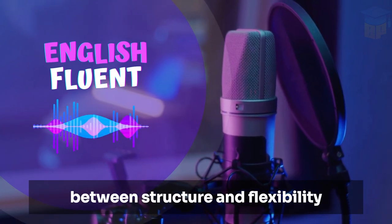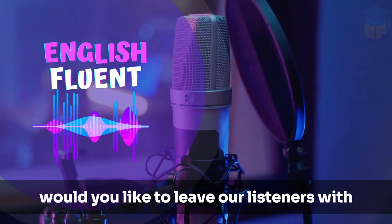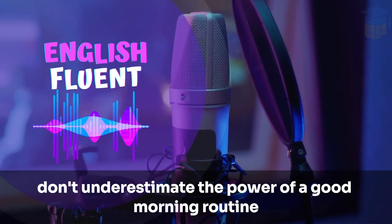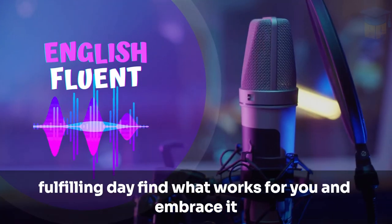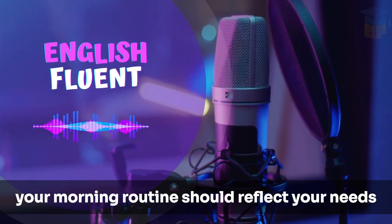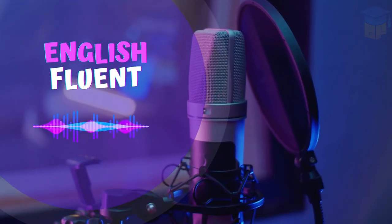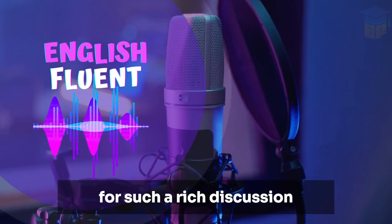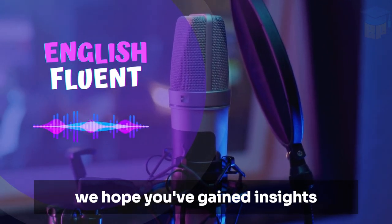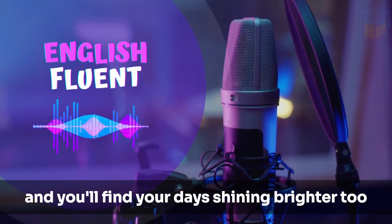That's a great balance between structure and flexibility. As we near the end of our time together, what final thoughts would you like to leave our listeners with regarding morning routines? I'd say don't underestimate the power of a good morning routine. It's the foundation of a productive, fulfilling day. Find what works for you and embrace it. And remember, it's a personal journey. Your morning routine should reflect your needs and goals. Be patient with yourself as you figure out what that looks like for you. Thank you, John and Emily, for such a rich discussion. And thank you, listeners, for joining us on English Fluent Podcast. We hope you've gained insights and inspiration to craft your own morning routine. Keep striving for those bright mornings, and you'll find your days shining brighter, too.